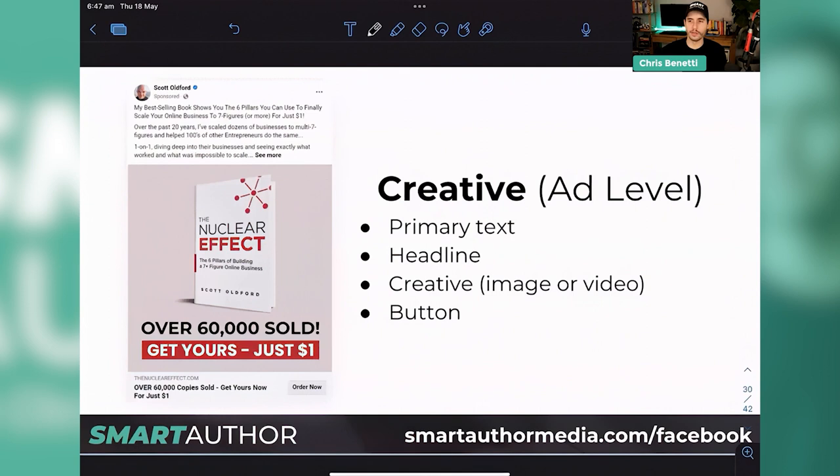Then we have the creative — the ad level. This includes a few different areas: the primary text at the top, the headline down below, the creative image, and the button. These are the areas you can customize within your ad. Take a mental note of this image — this works extremely well from a creative level. I want to talk about imagery because I think people overcomplicate it a little bit too much.